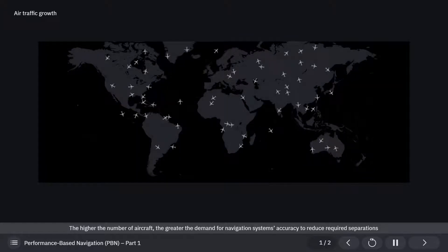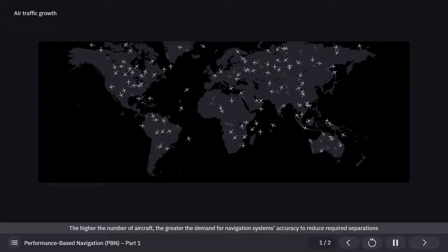The higher the number of aircraft, the greater the demand for navigation systems' accuracy to reduce required separations and provide significantly improved airspace capacity and terminal procedures more efficient in terms of fuel economy.